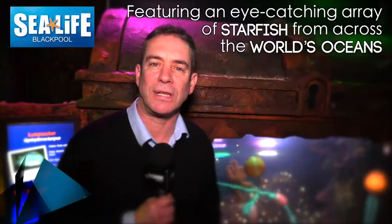Hello, I'm Matthew. I'm the manager of Blackpool Sea Life here in Blackpool and I'd like to introduce you to our new attraction, which is Sea Stars.